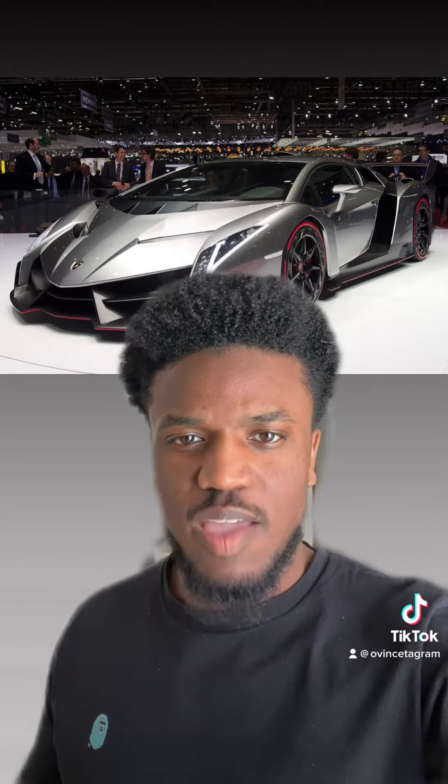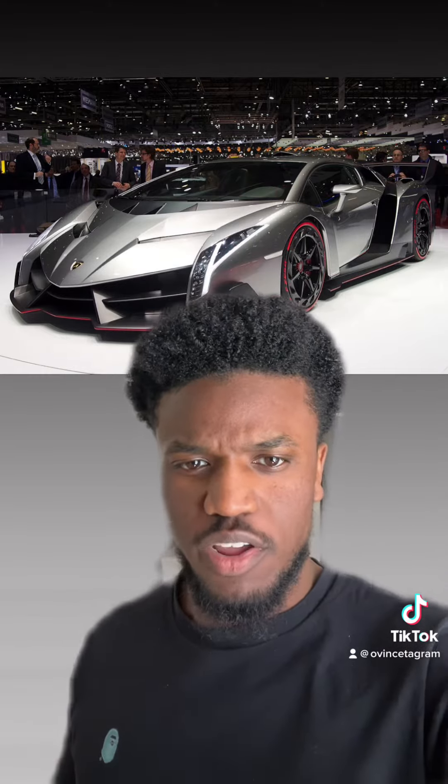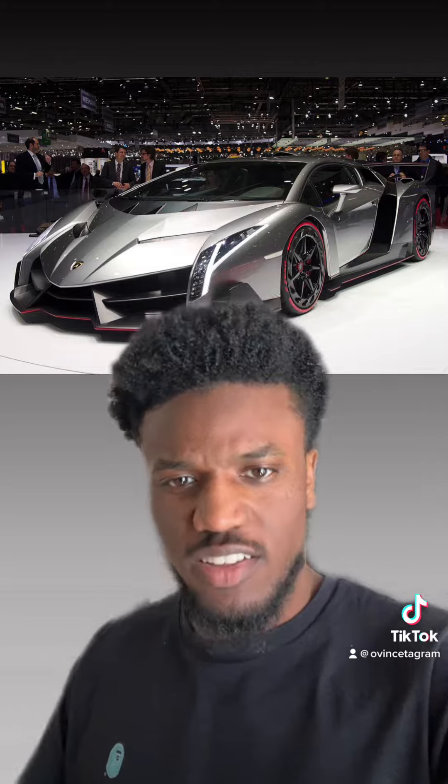Next we got the Lamborghini Veneno. When this came out I was in eighth grade and I thought it was pretty ugly. Now I think it's absolutely ugly.